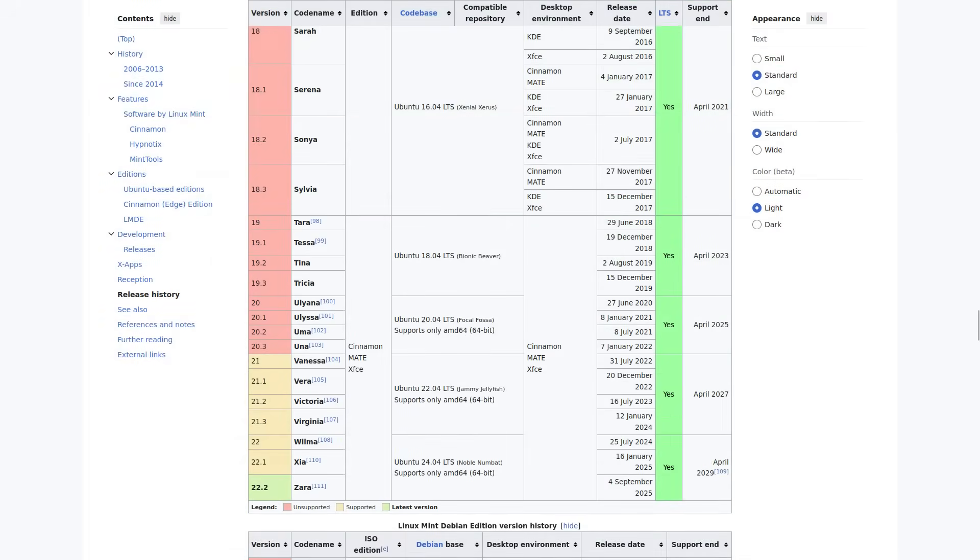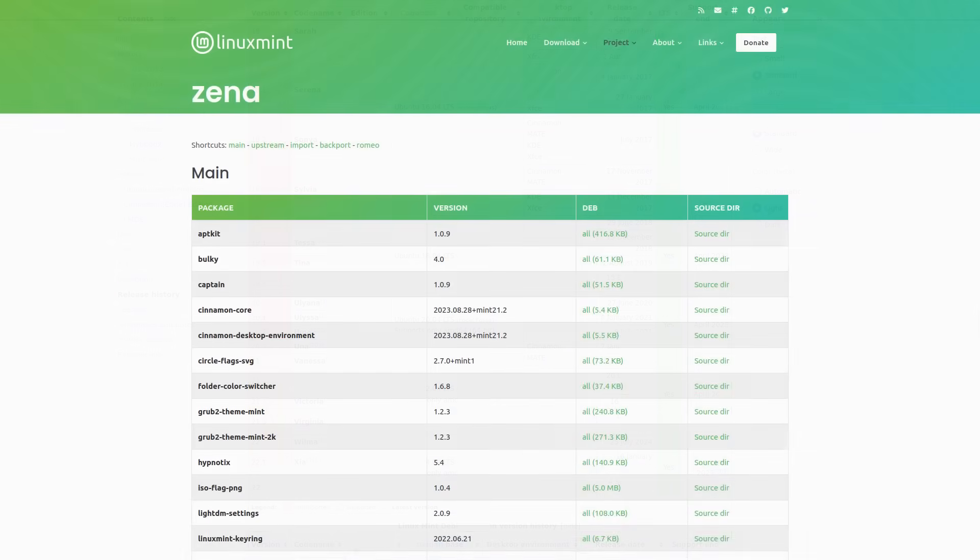If you know Linux Mint, you probably already know about the fun tradition of codenames. Each version gets a female first name ending in A, and the first letter moves forward alphabetically. This tradition has been around for years and gives Mint a unique charm. Since we're already at the end of the alphabet, we continue with names starting with Z, and that's how we get Linux Mint 22.3 Xena. The name has been officially confirmed on the Linux Mint Packages website, so it's 100% real, not a rumor.